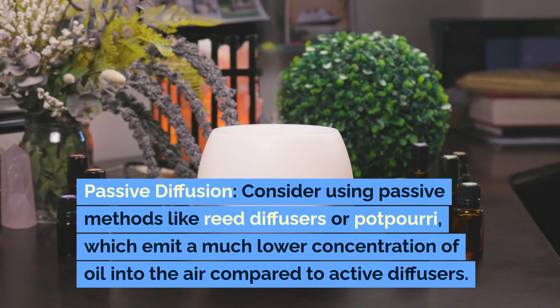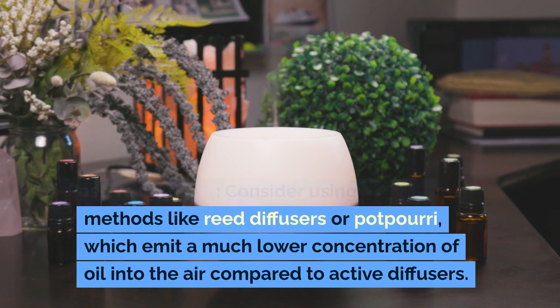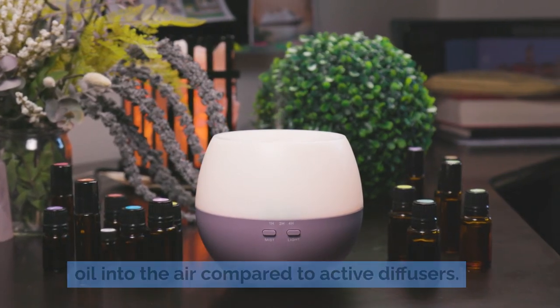Passive Diffusion: consider using passive methods like reed diffusers or potpourri, which emit a much lower concentration of oil into the air compared to active diffusers.